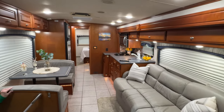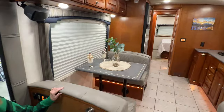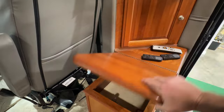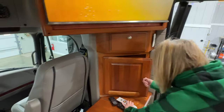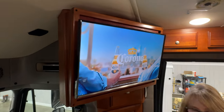Beautiful layout, nice cherry wood. This is what I'm talking about with the quality of back then — look at the thickness of the wood. There was no presswood in this thing; it's all real wood. It's got upgraded Samsung smart TVs.